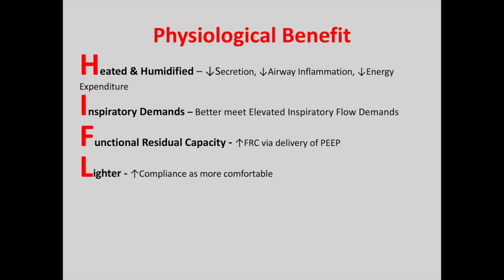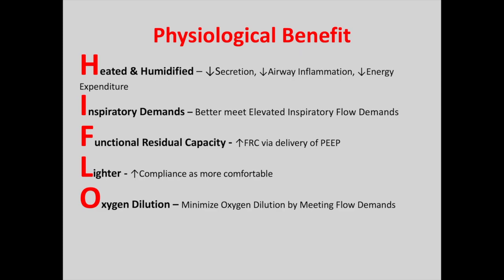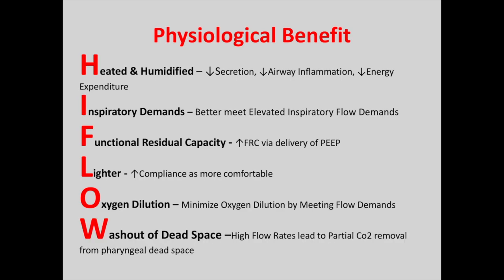L stands for lighter — the nasal cannula is a lot more comfortable and more easily tolerated than facial masks, with higher compliance and better tolerance by the patient. O is for oxygen dilution — this minimises oxygen dilution by meeting flow demands, so you can achieve a much higher oxygen concentration. W is for washout of dead space — because you're using high flow rates of oxygen, the partial pressure of CO2 can actually be decreased, aiding a little ventilation, although this is not as good as non-invasive ventilation methods.